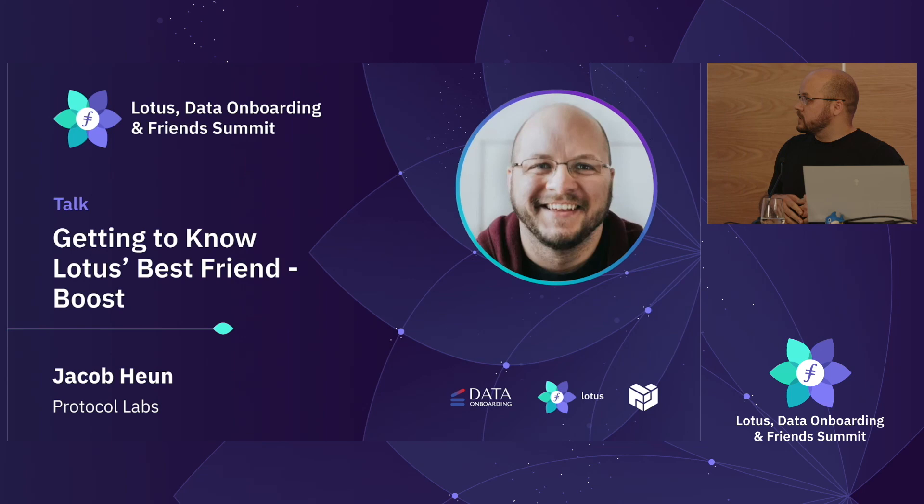Hi everybody. I am Jacob Kuhn. I work at Protocol Labs. I'm an engineering manager, and I currently lead the Bedrock team.